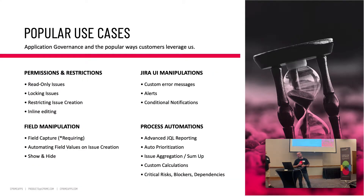Popular use cases — how are folks using us? Application governance is a primary use case: permissions and restrictions, locking down read-only issues, restricting issue creation, field manipulation like requiring certain fields, and automating field values on issue creation so users don't have to fill out a long form. Jira UI manipulation includes custom error messages, alerts, and conditional notifications. On the process automation side: advanced JQL reporting, auto prioritization, custom calculations, and issue rollup — one framework instead of installing 30 to 80 different apps.